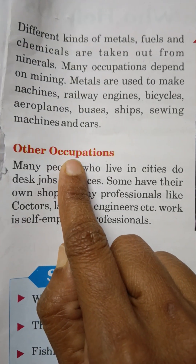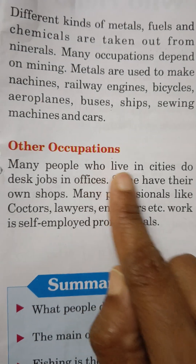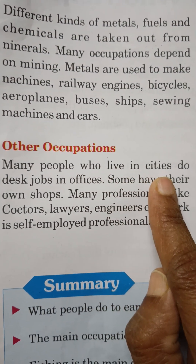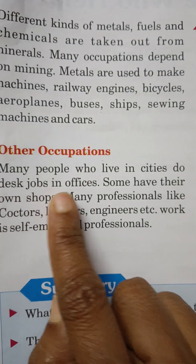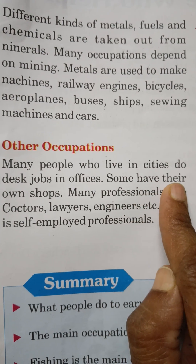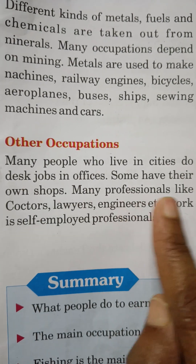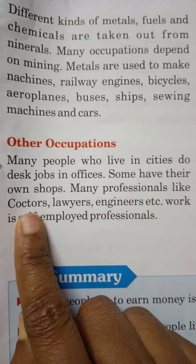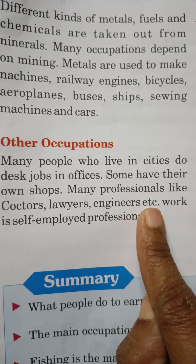Other occupations: Many people who live in cities do desk jobs in offices. Some have their own shops. Many professionals like doctors, lawyers, engineers, etc. work as self-employed professionals.